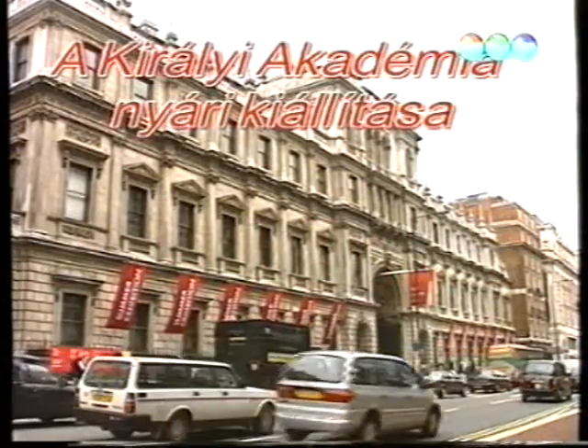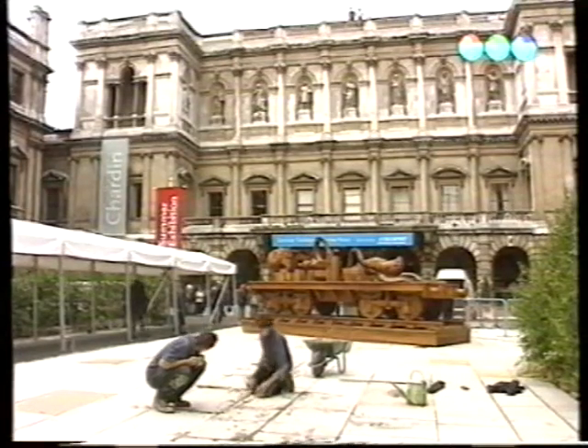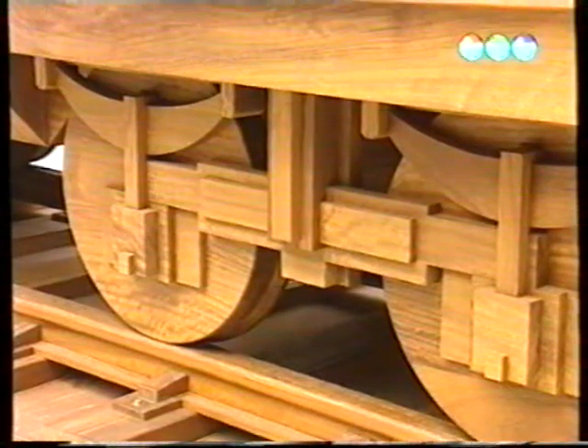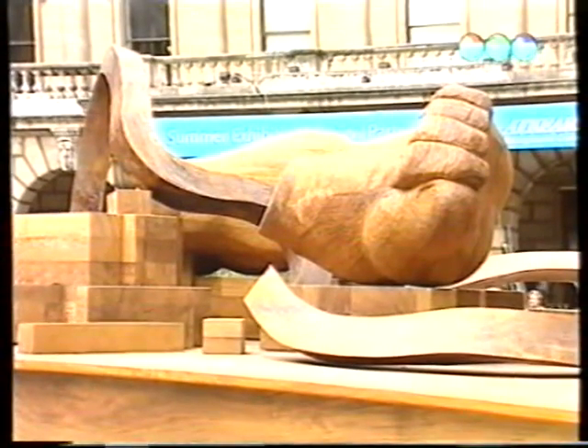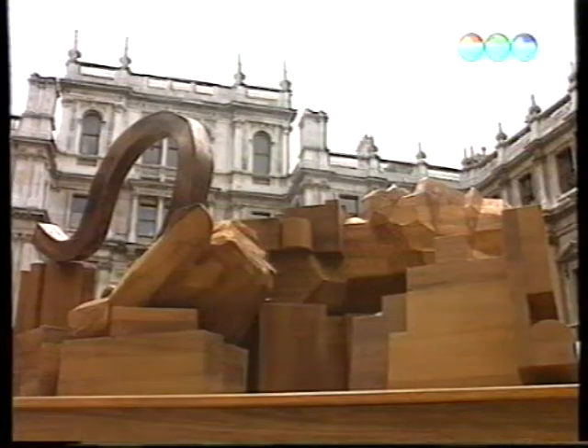A Királyi Akadémia nyári kiállítása látogatók ezreit vonza minden évben, de az idei év más. Az udvar egy vasúti tolatóvágányává változott, ahol Eduardo Paolozzi London Párizs című mozdonyszobra foglalja el a központi helyet. A kemény fából készült és öt tonnát nyomó műalkotás kapta a tárlat két kiemelt kiállítóhelyének egyikét.